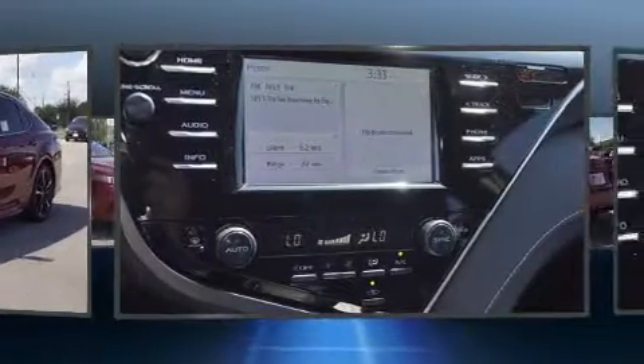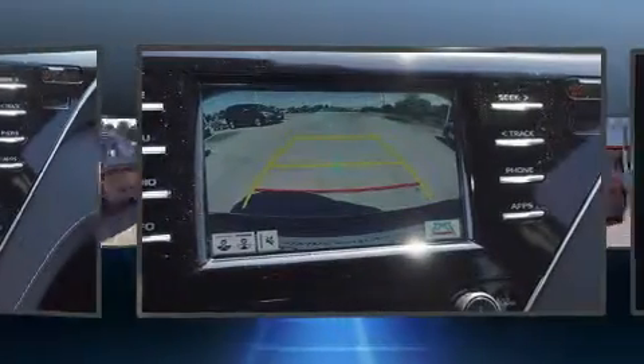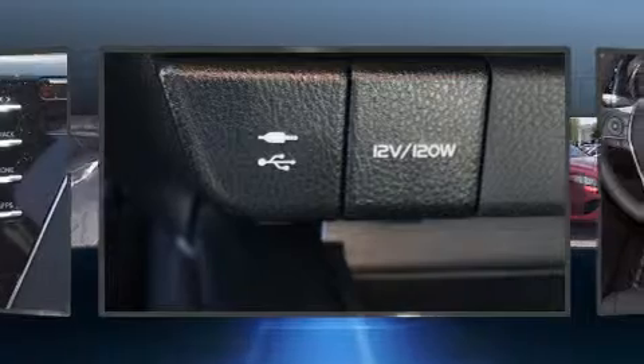Top features include leather upholstery, one-touch window functionality, a built-in garage door transmitter, a power seat, heated door mirrors, and the power moonroof opens up the cabin to the natural environment.